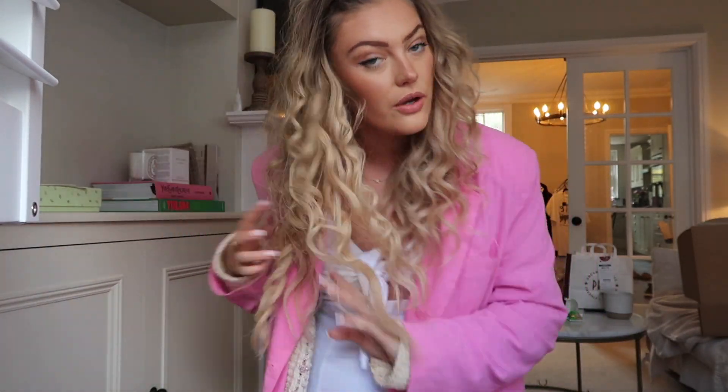Hey guys, welcome back to a weekly vlog. Oh my god, I've missed these — I feel like I've not filmed these in forever. I don't know where I've been or what I've been doing, but I promise I'm going to start filming them. Also, I really need to wash my hair but I literally did not have time, so I've kind of just made do with this curly hairstyle. I've been wearing it up in a bun and I actually think it looks super cute.